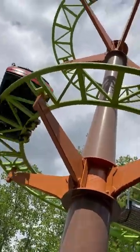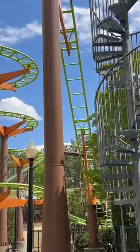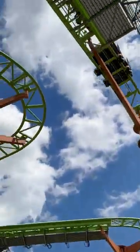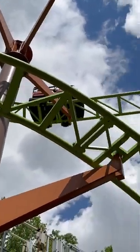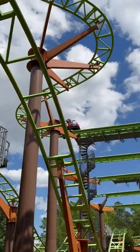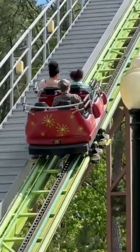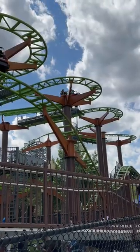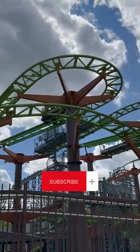I'm about to go do the Apple's Apple over there. It's like the wild mouse ride. So Apple's Apple here.